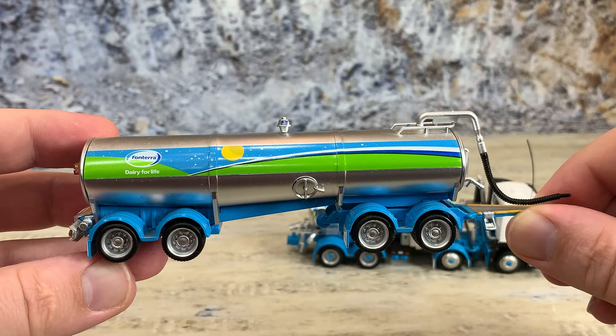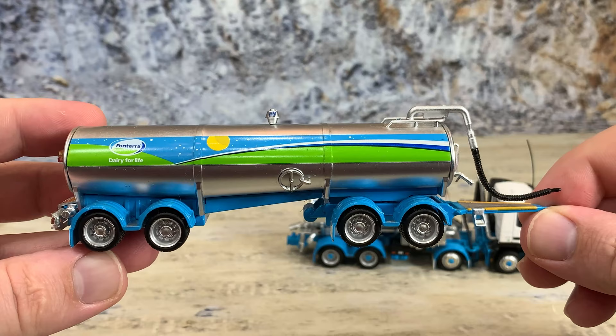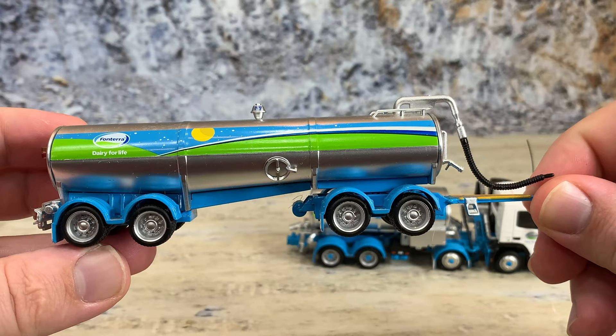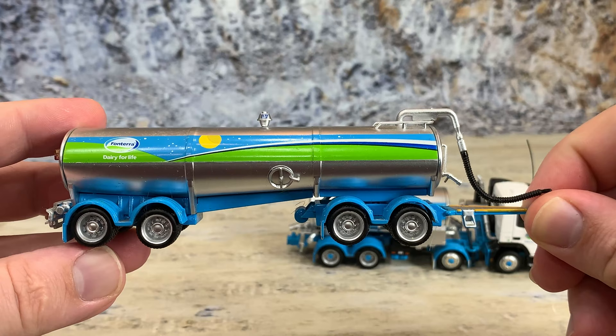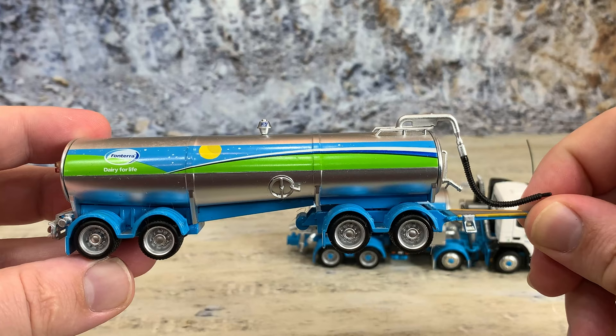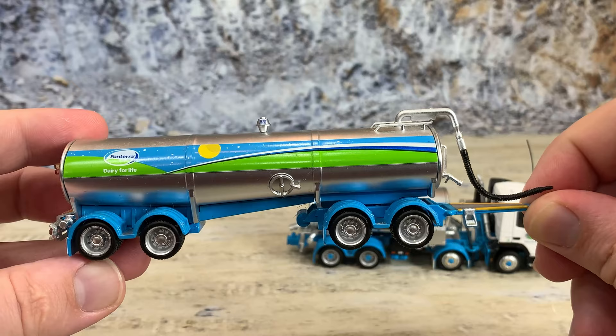The 1:64 scale we're accustomed to is actually not really 1:64 — it's bigger, more like about 1:60 scale. So when you see a true 1:64 scale item, it looks a little small compared to what we're used to. However, this model is true 1:64, and those wheels and tires do look quite a bit smaller than what we're used to. Nothing to worry about — they are actually right and true to scale. European trucks also run a smaller diameter wheel and tire than American highway trucks anyway.